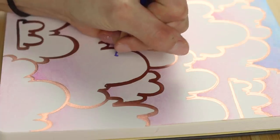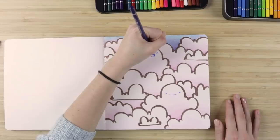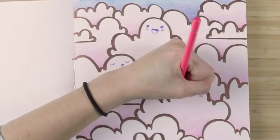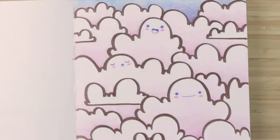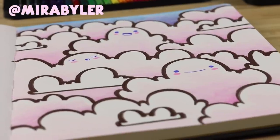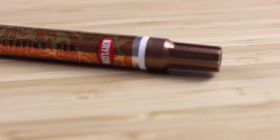Now I'm adding faces onto a couple of the clouds just to make it feel really cute and welcoming. This is a fun, cutesy little illustration idea for your sketchbook. If you do this one, tag me on Instagram because I would love to see all your styles and how you guys execute this.